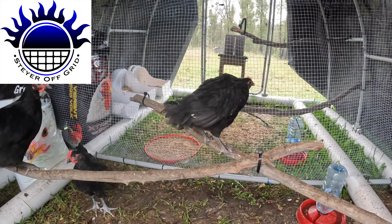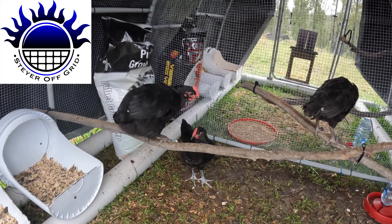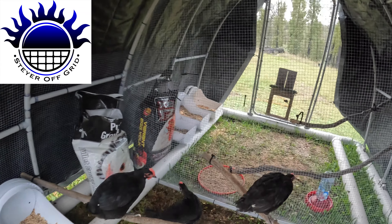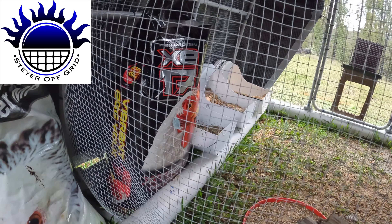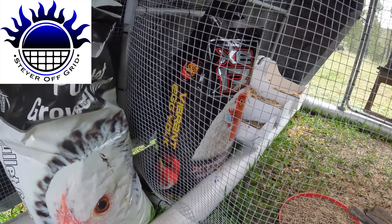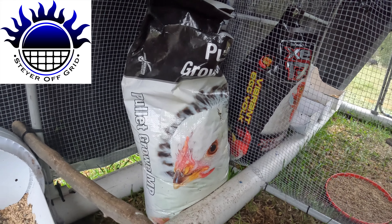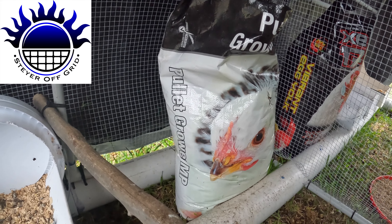They're getting really big too, but they're still only maybe half grown. I bought different feed — on the other side there you can see the feed. It's called Egg Yolk Vibrant Egg Yolk, so hopefully the Plymouth Rocks start laying eggs soon. These little guys are on the pellet grower MP.